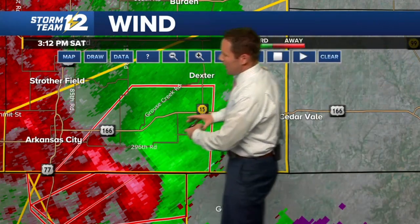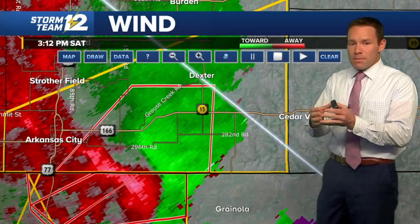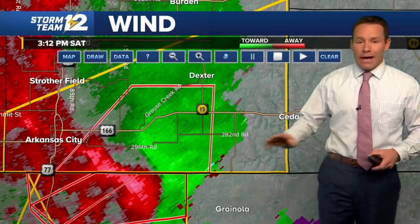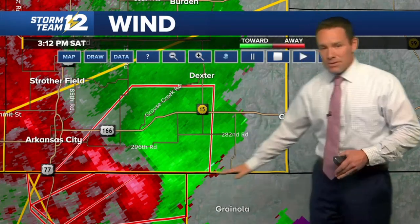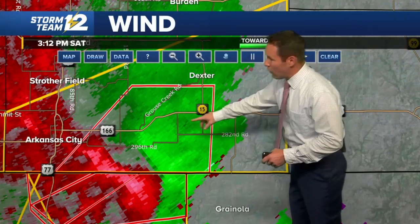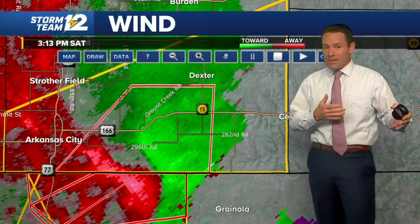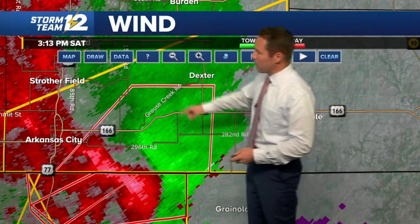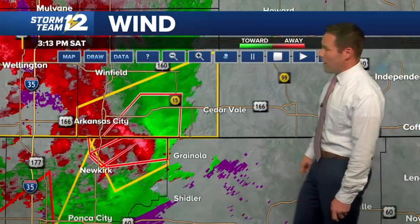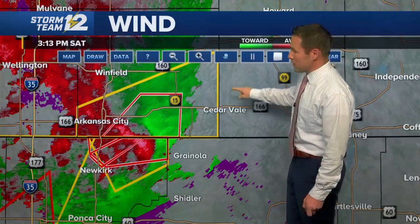The rotation looks like it's expanding into a larger area and not quite as tightly wrapped as maybe 10 or 15 minutes ago. But the tornado warning continues for areas south of Dexter in southern Cowley County. For those just joining — this is the Kansas-Oklahoma state line, nowhere near Wichita. Those of you along Highway 15 and 166 south of Dexter need to be moving to a place of safety. At the moment, based on the radar returns, it may be becoming more of a wind and rain event in portions of Cowley County.